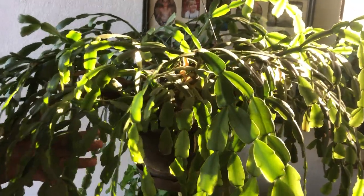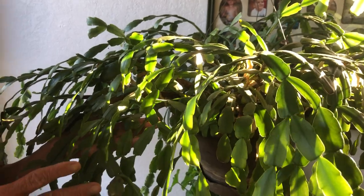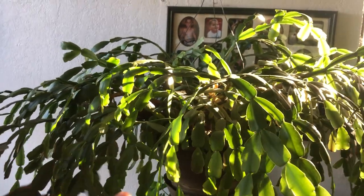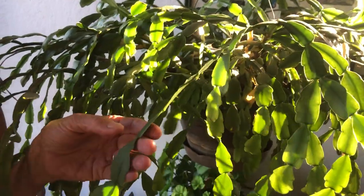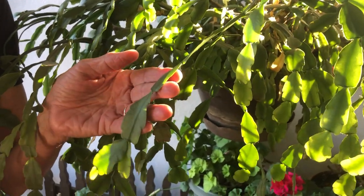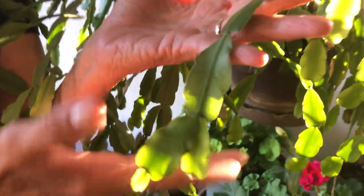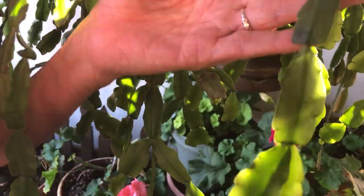I've had this for almost 50 years. Now a lot of times people will say, oh I have a Christmas cactus but it blooms at Thanksgiving — well, it's not. It's probably a Thanksgiving cactus. You can tell if you look at these little pads here. They have kind of a round scalloped edge, and this one, as you can see, is not blooming.